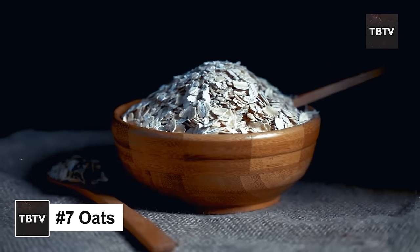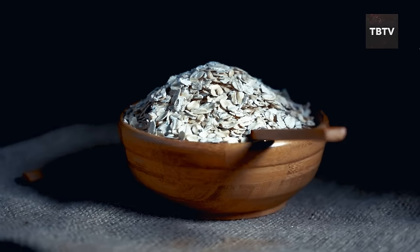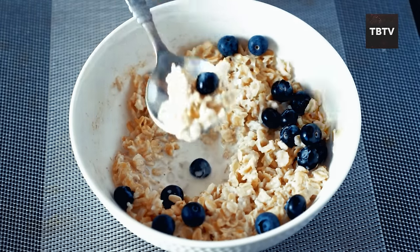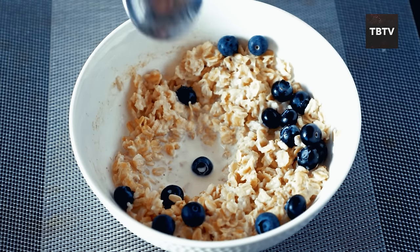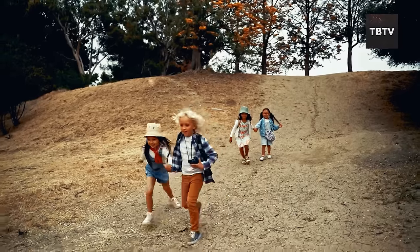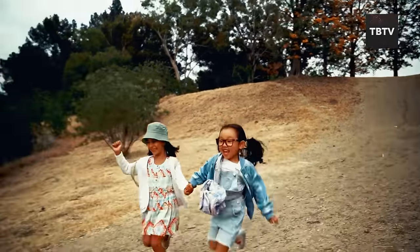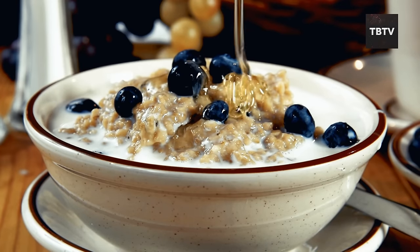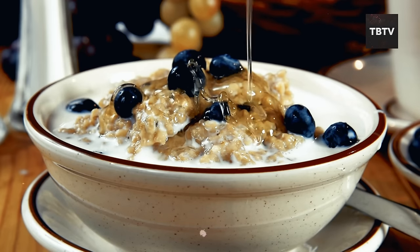The Red Cross highly recommends having oats in your emergency stockpile. They're not just for bland oatmeal — oats are a fantastic source of fiber, protein, iron, magnesium, and B vitamins, all crucial for keeping you energized and healthy, especially during stressful situations. Speaking of stressful situations, who remembers camping trips as a kid? My family tradition was a campfire-cooked pot of oatmeal with some chopped-up dried fruit and a drizzle of honey. It was simple, nutritious, and filled me right up.